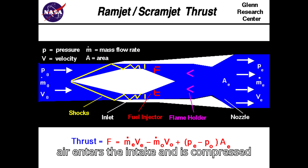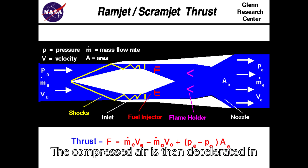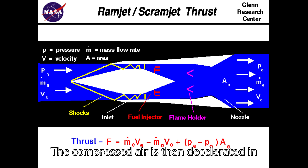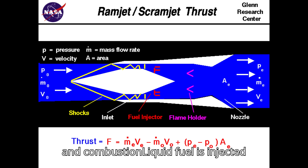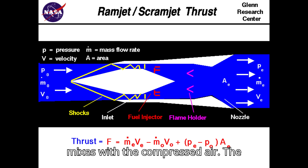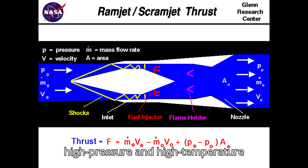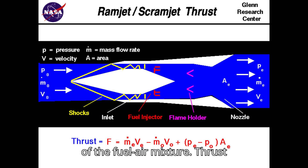Working Principle — Air Compression: As the missile moves at supersonic speeds, air enters the intake and is compressed through a series of oblique shock waves. The compressed air is then decelerated in a diffuser section, increasing its pressure and temperature. Fuel Injection and Combustion: Liquid fuel is injected into the combustion chamber, where it mixes with the compressed air. The high-pressure and high-temperature environment ensures efficient combustion of the fuel-air mixture.